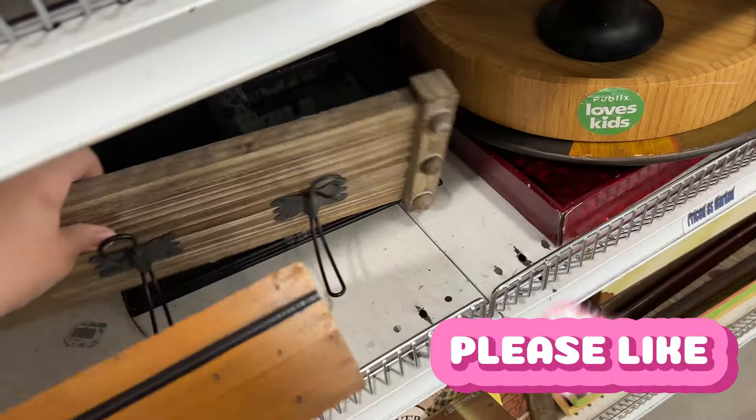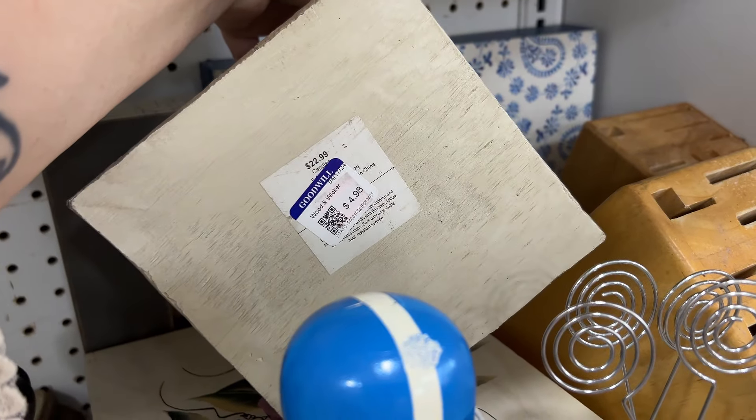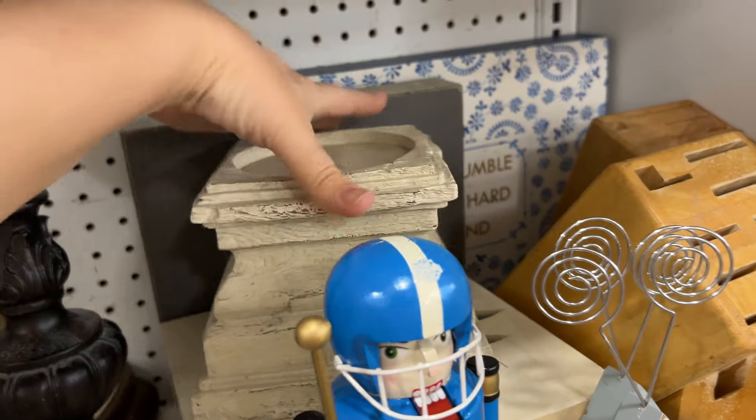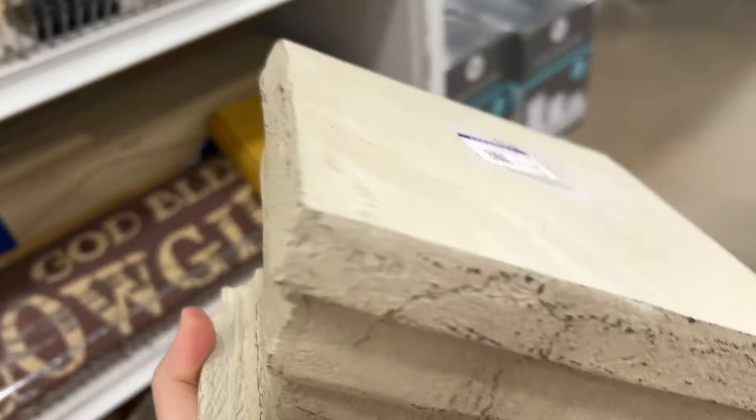Those are interesting - they look like golf balls. Oh, I like that. $22.99. It's $4.98, that's a nice size. I might grab this. I like the crustiness.